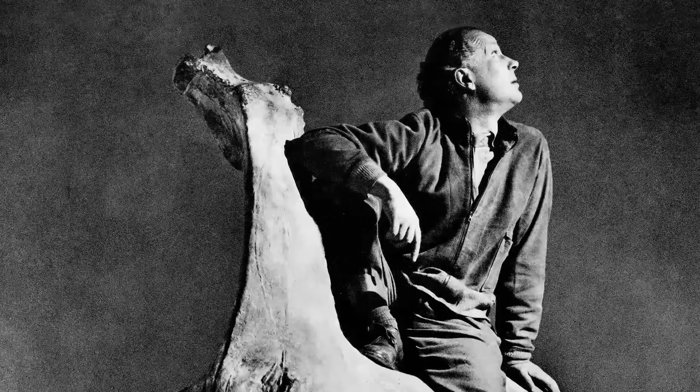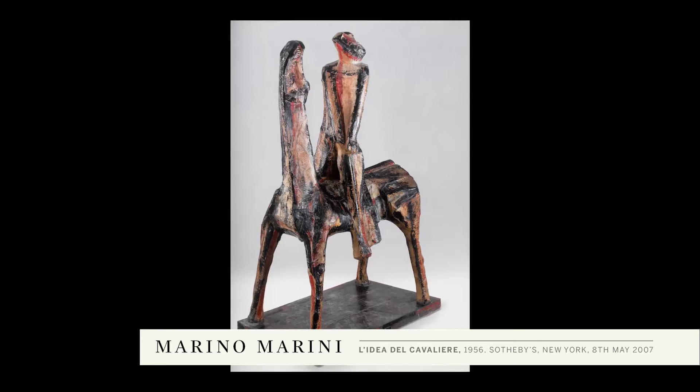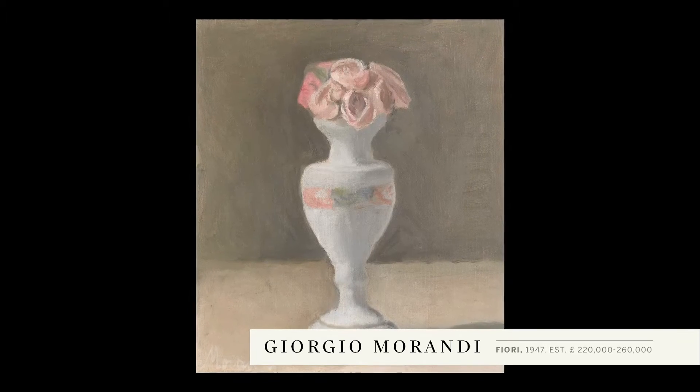There's a very interesting connection in the work of Marino Marini and Giorgio Morandi. They are both artists who, early in their careers, settled on a subject matter which they continued to evolve and work on throughout their careers. In the case of Morandi, it's still life, and both of them were searching for the absolute — for the perfect realisation of that subject matter.